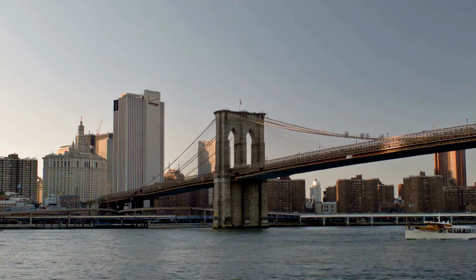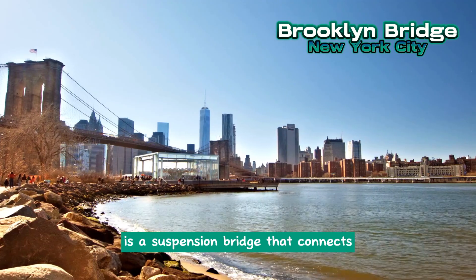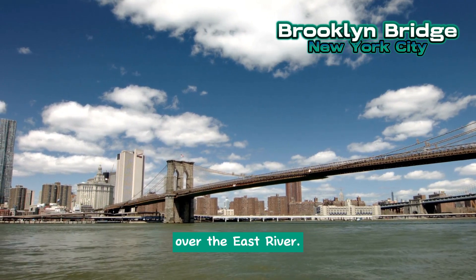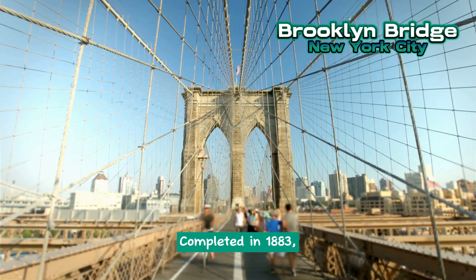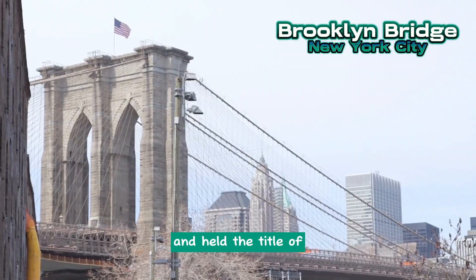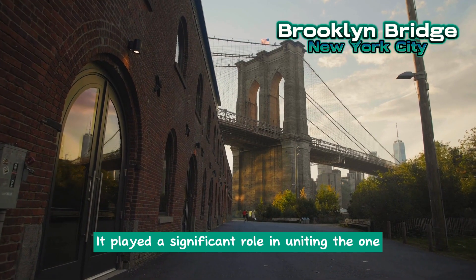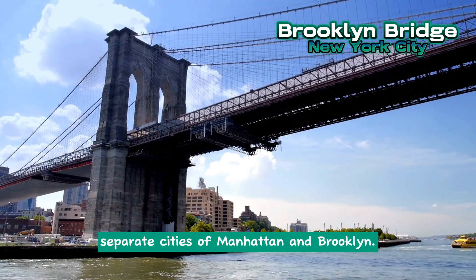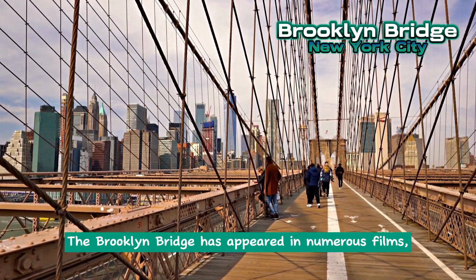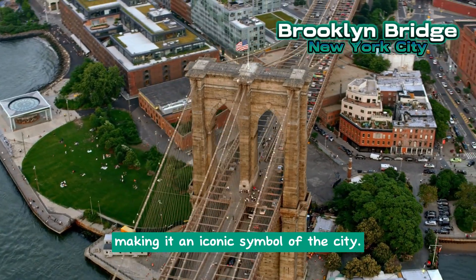Brooklyn Bridge. The Brooklyn Bridge, one of the oldest landmarks in New York City, is a suspension bridge that connects Manhattan Island to the borough of Brooklyn over the East River. Completed in 1883, it was a groundbreaking architectural achievement and held the title of the world's longest bridge at the time. It played a significant role in uniting the once-separate cities of Manhattan and Brooklyn. The Brooklyn Bridge has appeared in numerous films, songs, and other forms of media, making it an iconic symbol of the city.